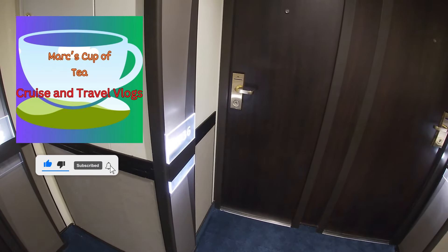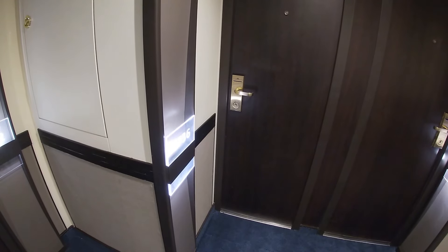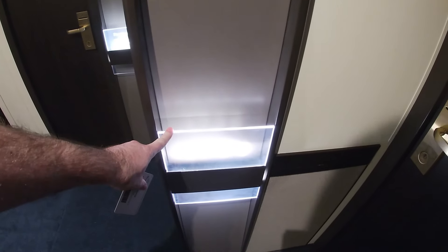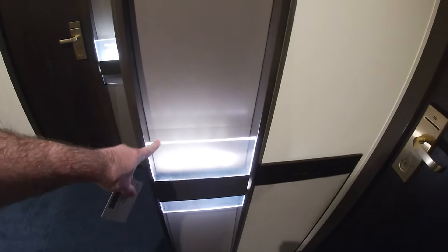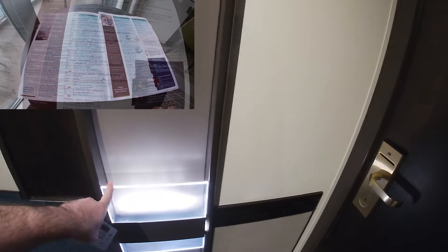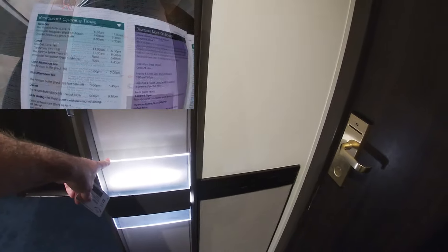This is my room tour review of E736 on P&O Britannia. First of all you've got your letterbox here which is illuminated by your room number. This is where you get your Horizon magazine and your keycard on your first day, and any important information is left in here as well.